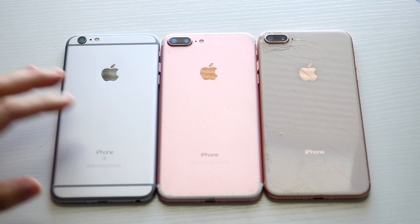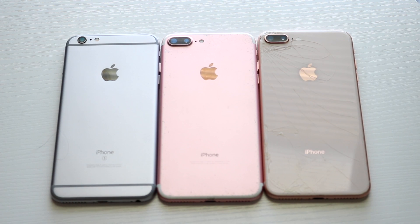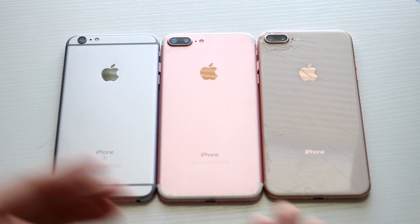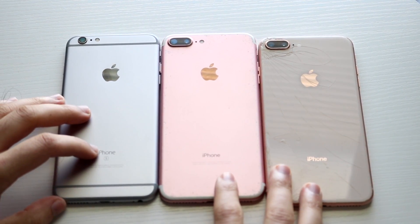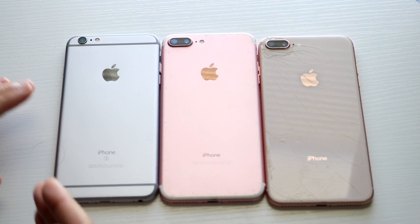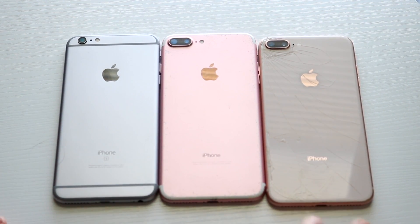Welcome back everyone. I wanted to go ahead and break down the 6S Plus, 7 Plus, and iPhone 8 Plus and see how they hold up in 2022. I've already done separate comparisons between these phones, and each one of them was very interesting for their time and brought something unique.